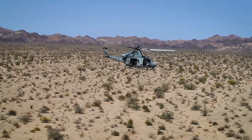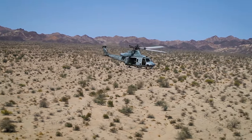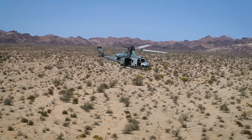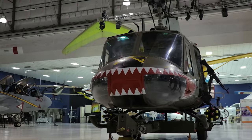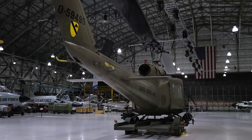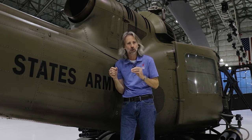Still, Huey pilots have a saying: when the last Black Hawk goes to the Boneyard, there will be a Huey crew there to pick them up. Now let's check out some of the features of the UH-1 Huey at Wings Over the Rockies Air and Space Museum. What you didn't know is this is a Mike model, an M model, which was made specifically as a gunship.